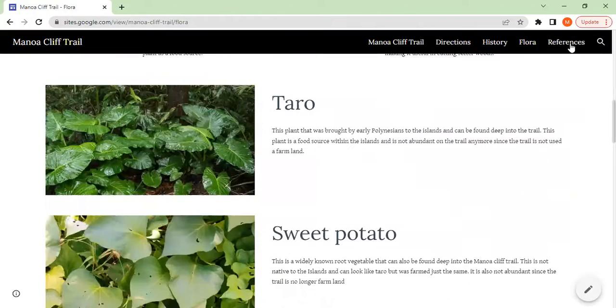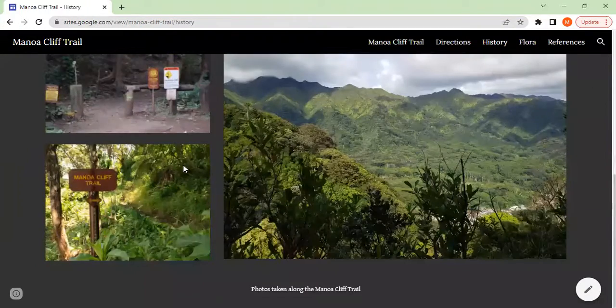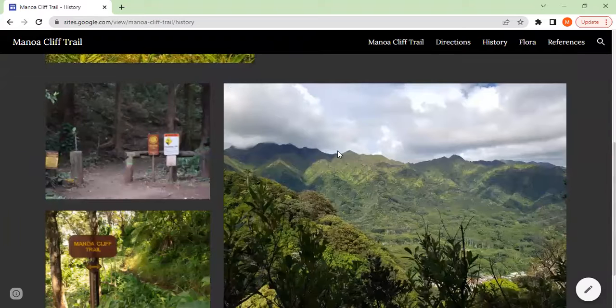Here you can see there's also some brief history, along with some very lovely photos. There you can see incredible views. Manoa Falls is just right over there.